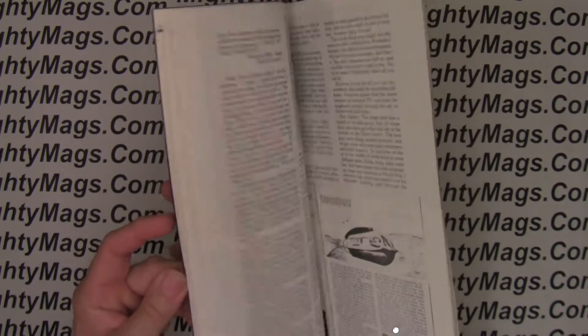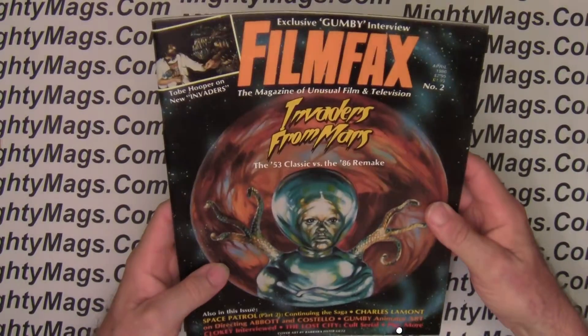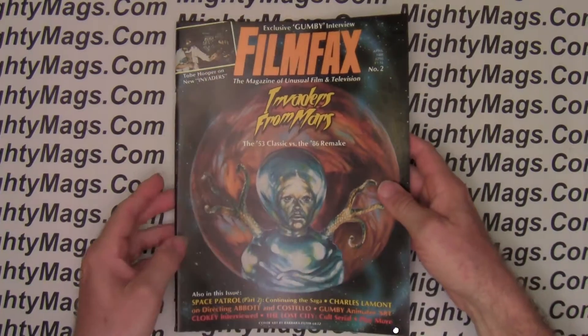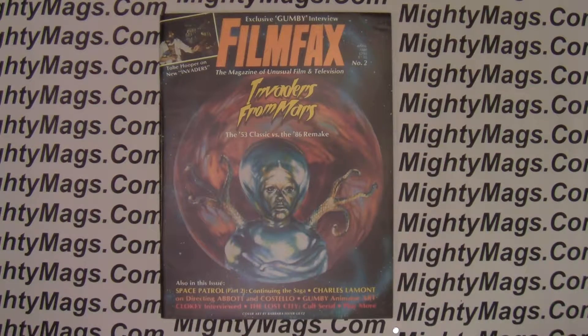The pages are all nice — everything is complete, of course. This is available on my website, MightyMags.com, in case you're interested in buying it.